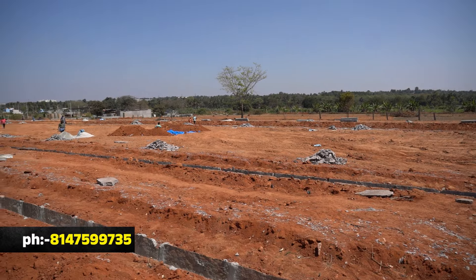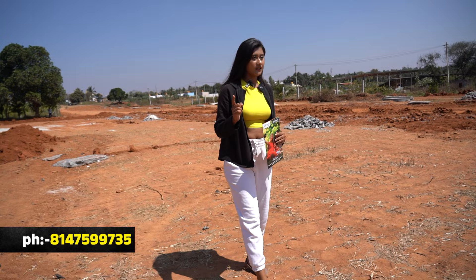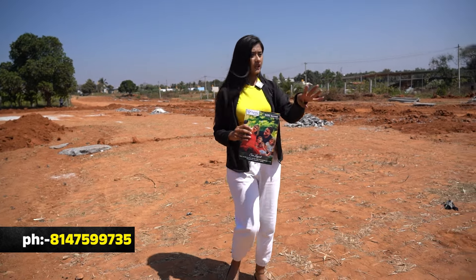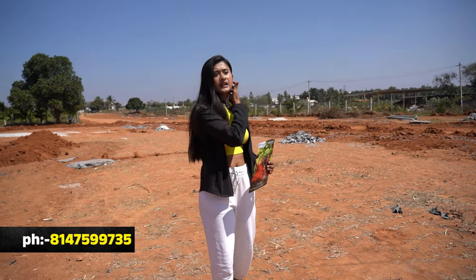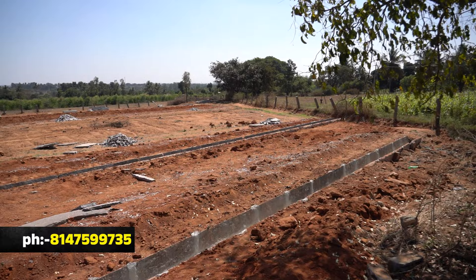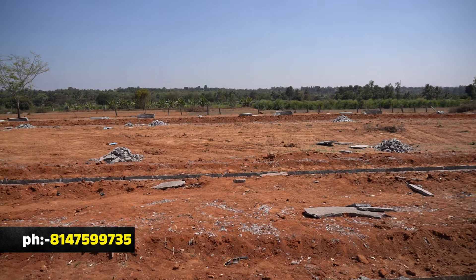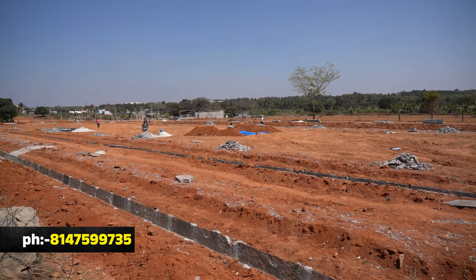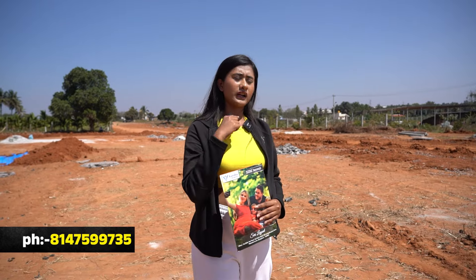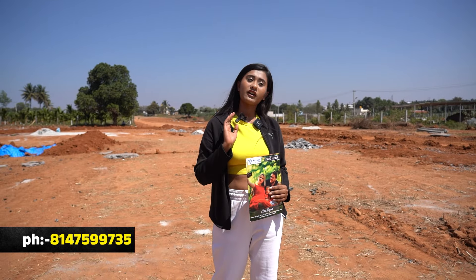Let's go. Madam, what is the property? This property is total 8 acres. The first phase is 4 acres, already developed and full construction has started. This is the second phase. Total 94 sites. All dimensions — 30x40, 30x30, 40x60 — all dimensions. All the faces are available.